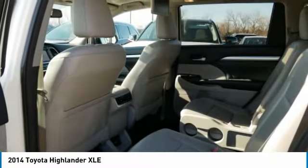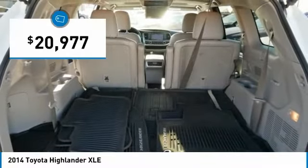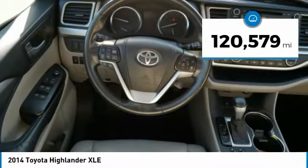A 2010 top safety pick, the Highlander is where substance meets style and is priced below $25,000. This vehicle has less than 125,000 miles.